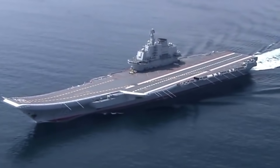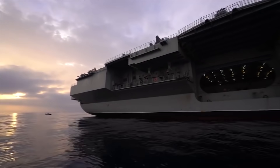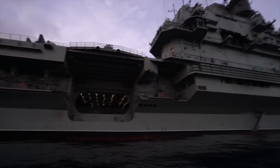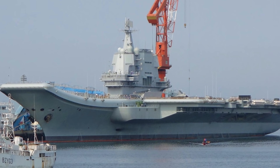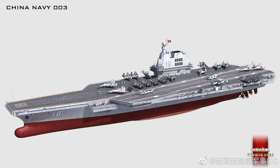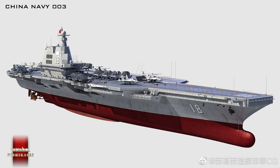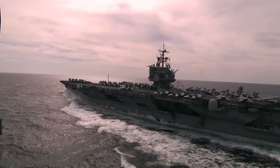China's carrier program happened extremely fast. They went from nothing 10 years ago, to modernizing an old Soviet carrier they bought — which they called the Type 1 — to building their own, the Type 2, to now currently constructing the larger and much more capable Type 3, and even already planning their Type 4, a full supercarrier comparable to that of the US. The US, on the other hand, has been building supercarriers for years, with not many major changes since.